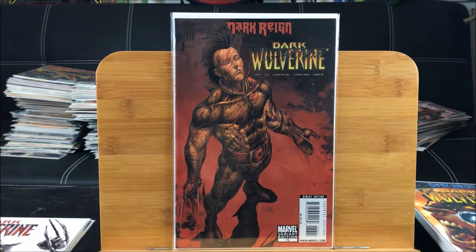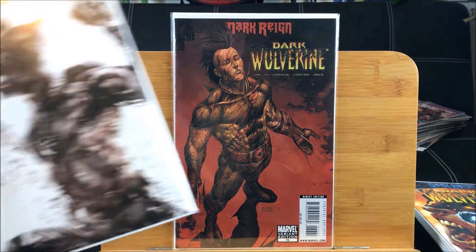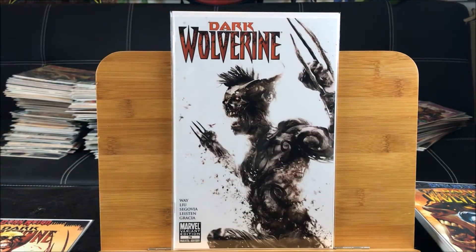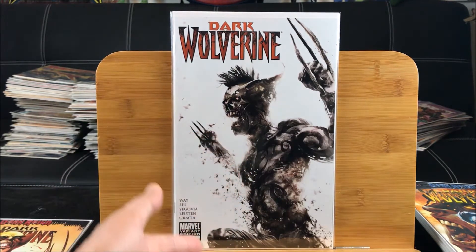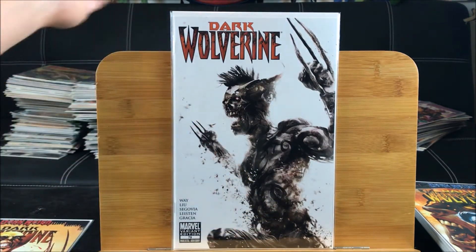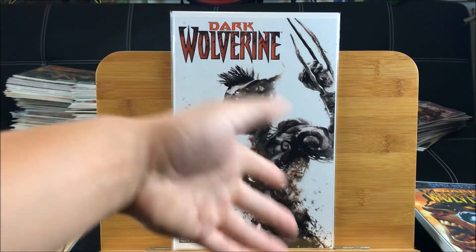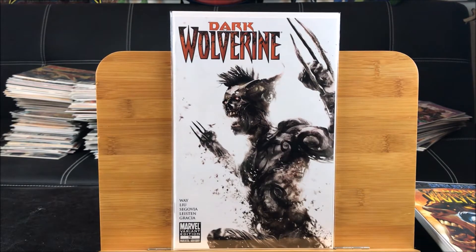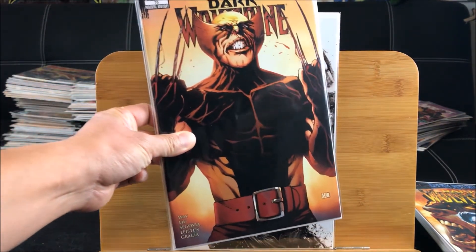Here we have a weird one - this is number 79, the Francesco Mattina zombie variant cover. It looks like he's more like a vampire, disappearing with the sun coming out and fading away, but I guess it's called a zombie variant. You know how zombies are big now, especially with The Walking Dead.